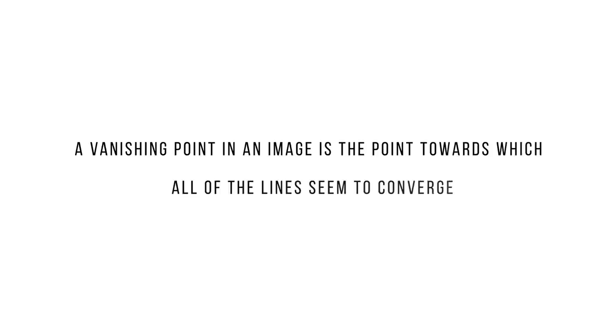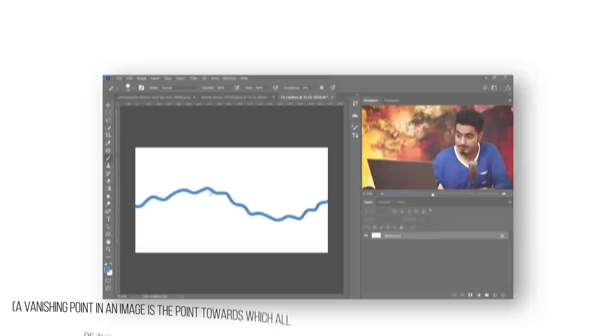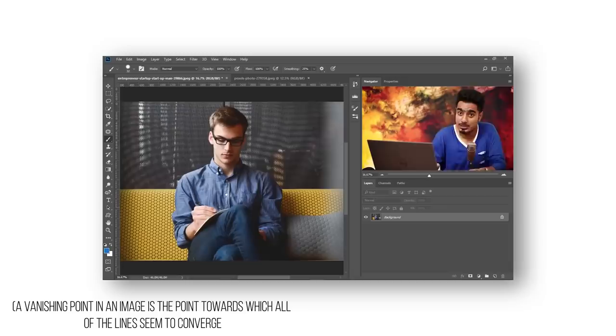A vanishing point in an image is the point towards which all of the lines seem to converge. Any line we draw from that point should line up with all of the lines converging towards the vanishing point. We can use that as a guide to help us make these curved lines straight again. To fix that, we can use our trusty liquify tool. This is why professional retouchers do not use excessive liquify, and even if they do it's only on clothing to make the creases go away or to make baggy clothes fit better.